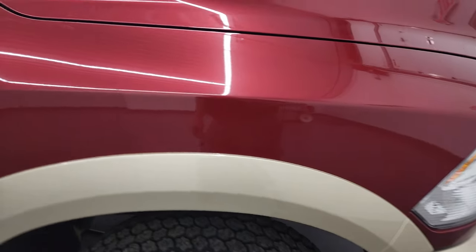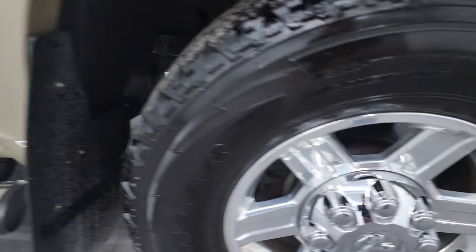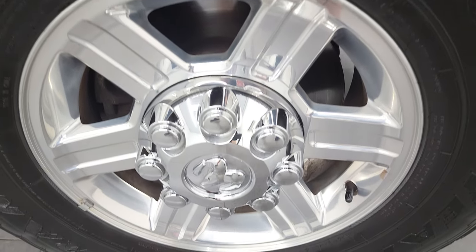The hood is in nice shape as well and you do get the cab lights up top. Passenger side front fender — no major dents or dings on there — and the passenger side rim has no major scuffs or scrapes.